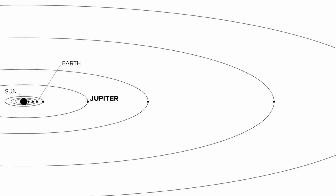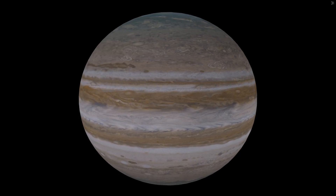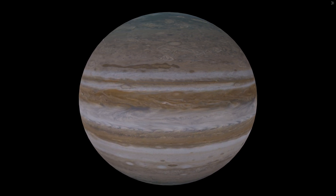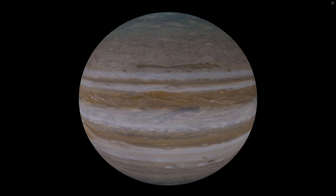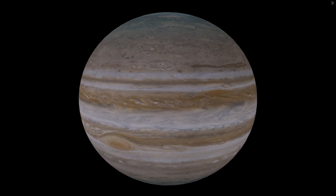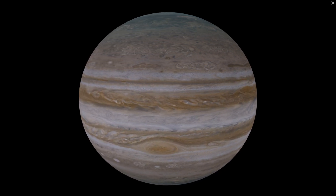Jupiter is the fifth planet from the sun. It is around 484 million miles away from it, and it is massive. In fact, Jupiter holds about 2.5 times the mass of all the other planets combined. For another point of comparison, it is 11 times wider than Earth, and if we tried to fill Jupiter with Earths, we would need 1,300 of them.